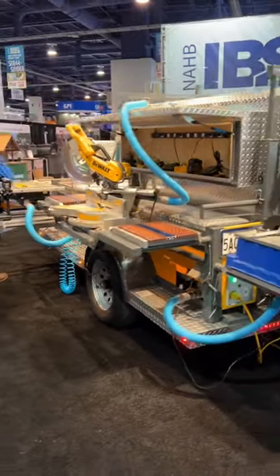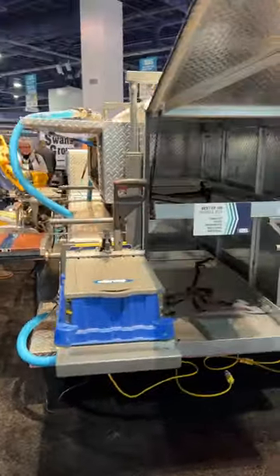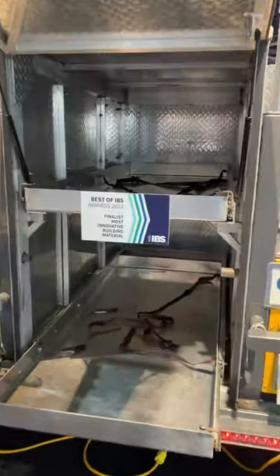I want to know what you guys think. Is this job site trailer practical? I saw it down at the International Builder Show in Las Vegas this year, and honestly I was kind of blown away.